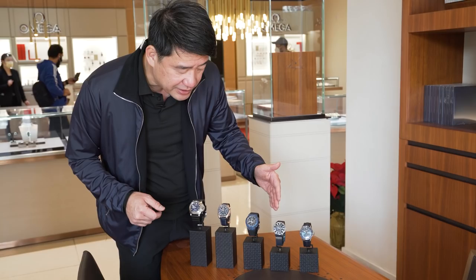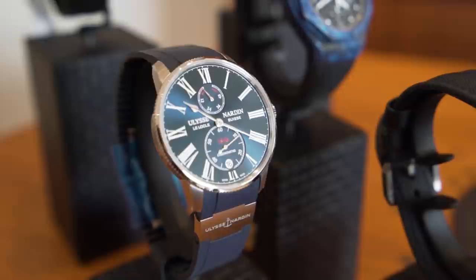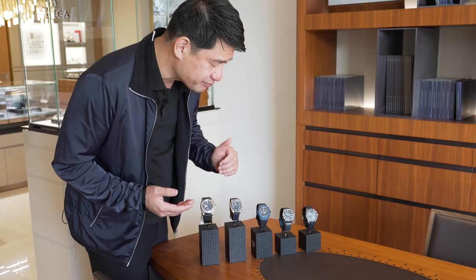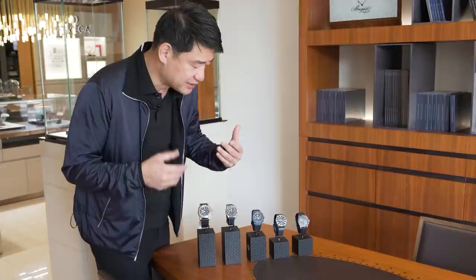Next to it we have Ulysse Nardin, which is also a very prestigious and well-made complication company. Again with the blue and the stainless steel — the markers are in Roman numerals with a nice basic movement. They both just tell time and have a date. And we move into Girard-Perregaux, another well-known, long-time name in the watch industry. A lot of you may know the popular names, but these are really top names in watchmaking if you're into watches.